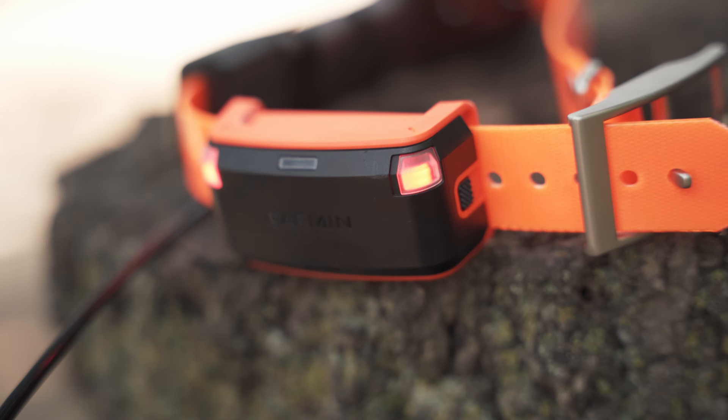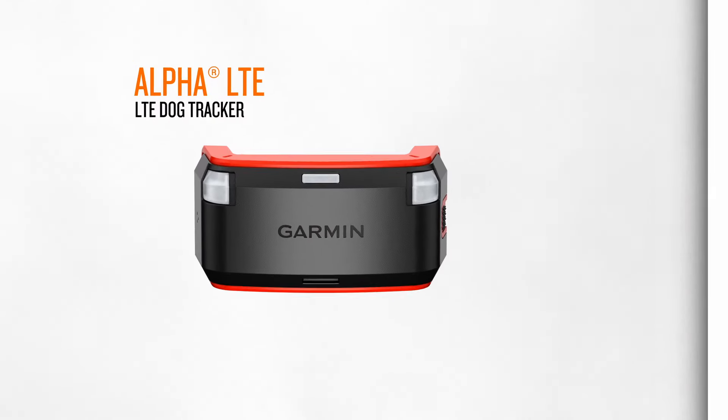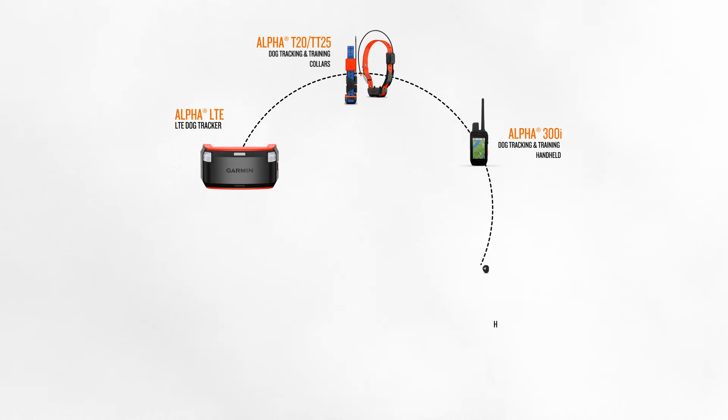And since the LED lights are multi-colored, they can be customized to your liking, including colors such as white, red, blue, and several others. The Alpha LTE integrates seamlessly and complements your existing Garmin dog tracking ecosystem.